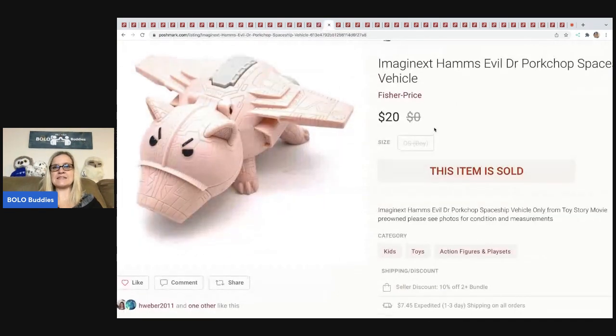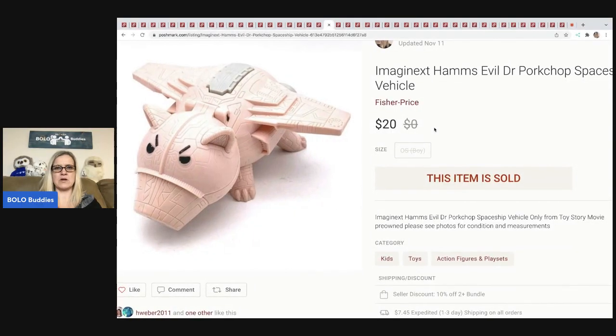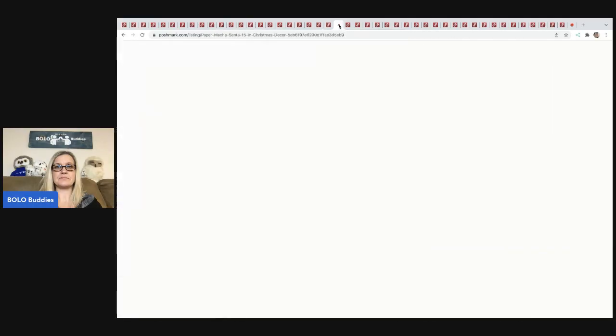This is the Imaginext Ham's Evil Dr. Pork Chop spaceship vehicle — I think it's a Toy Story character. I sold this for $20 plus shipping, and I think this was also a bins find.